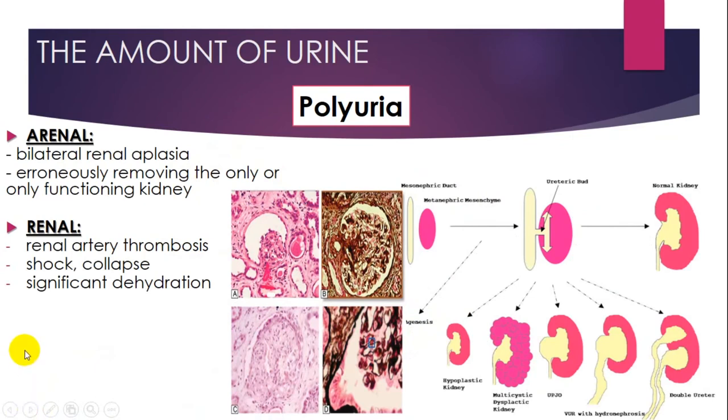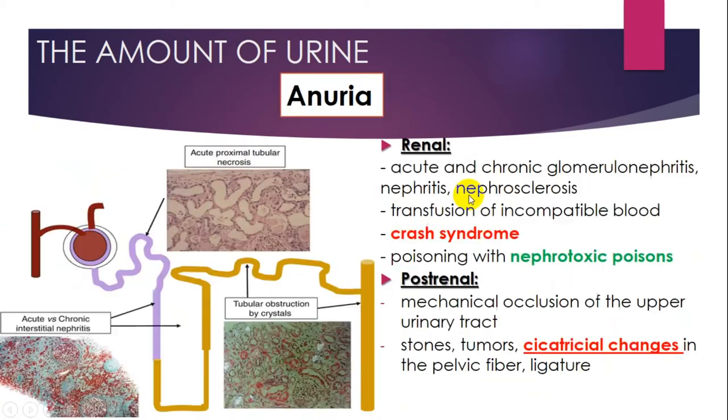Polyuria can be pre-renal and renal. Pre-renal may be a sign of bilateral renal aplasia or removal of the only functioning kidney. Renal polyuria can be seen in renal artery thrombosis, shock, collapse, or significant dehydration. Here you can see histological pictures of kidney diseases and congenital structural problems. The amount of urine can also be decreased — called anuria — which can be pre-renal, renal, or post-renal. Histological pictures show cases such as acute proximal tubular necrosis or acute and chronic interstitial nephritis.